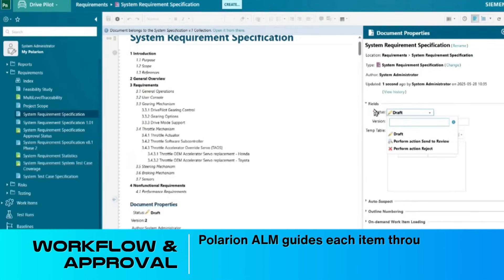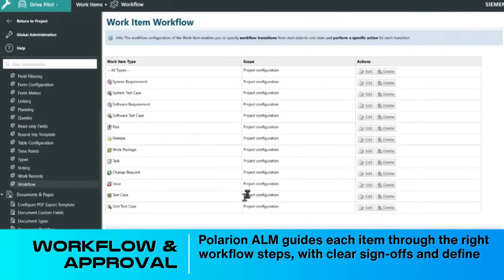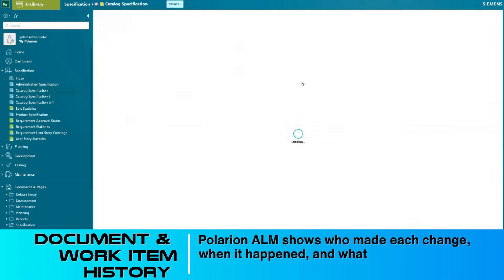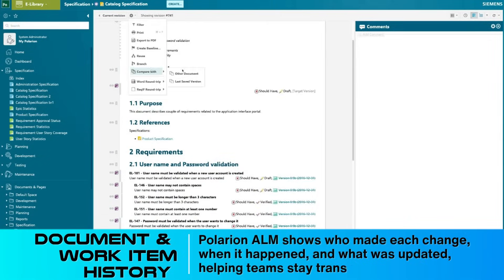Workflow and approval: Polarion ALM guides each item through the right workflow steps with clear sign-offs and defined responsibilities. Document and work item history: Polarion ALM shows who made each change, when it happened, and what was updated, helping teams stay transparent and accountable.